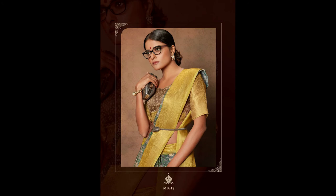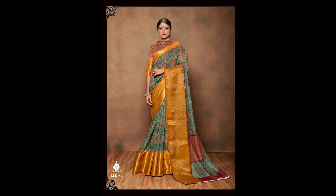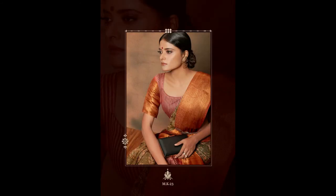These raw silk sarees are priced at 1099 plus 50. If you like any saree in this video, please take a snapshot and send it to my WhatsApp number mentioned in this video. Please note: no cash on delivery. The item will be dispatched within 2 to 3 days and will take approximately 7 working days to reach you.